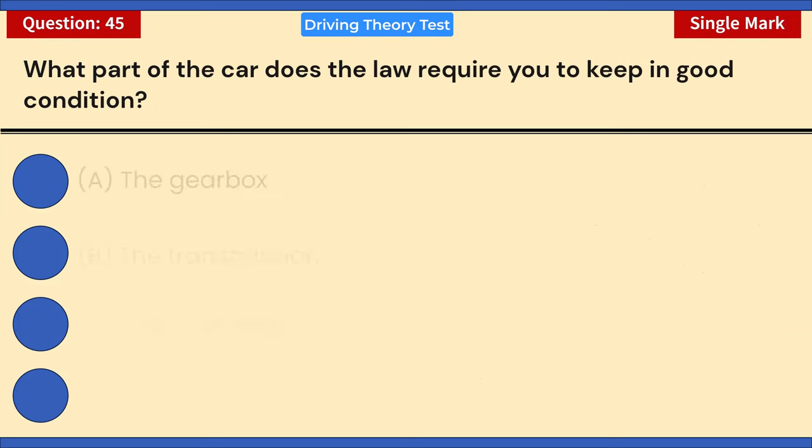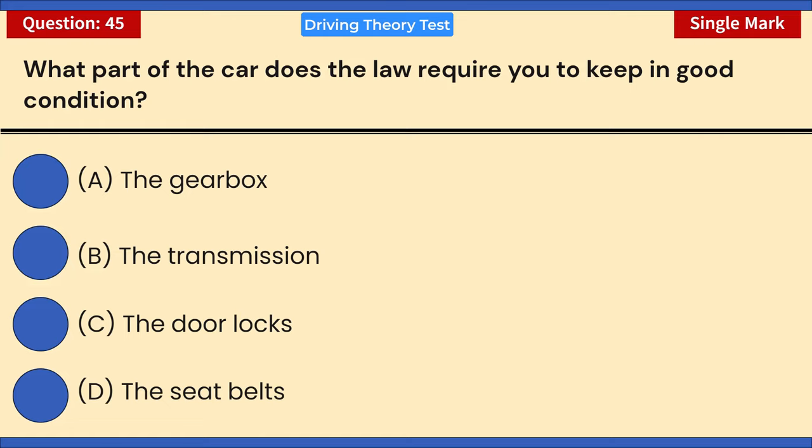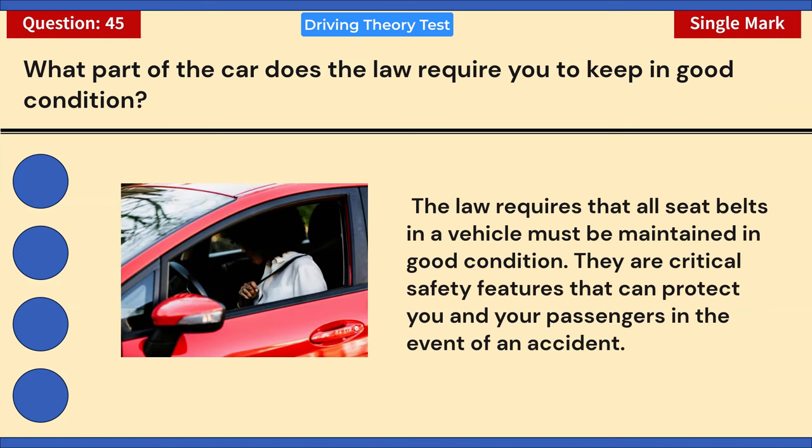What part of the car does the law require you to keep in good condition? A) The gearbox. B) The transmission. C) The door locks. D) The seatbelts. Correct answer: D — the seatbelts. The law requires that all seatbelts in a vehicle must be maintained in good condition. They are critical safety features that can protect you and your passengers in the event of an accident.